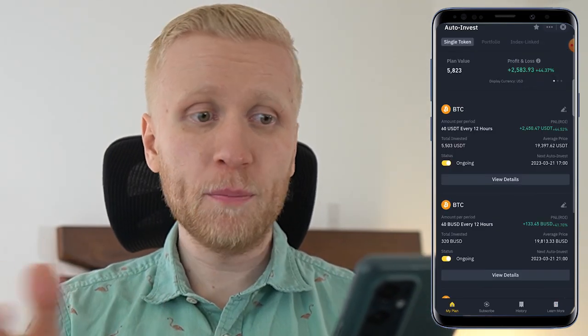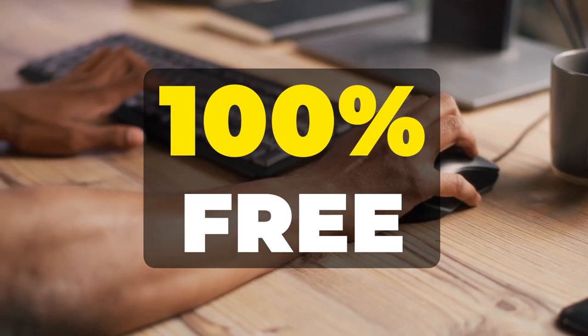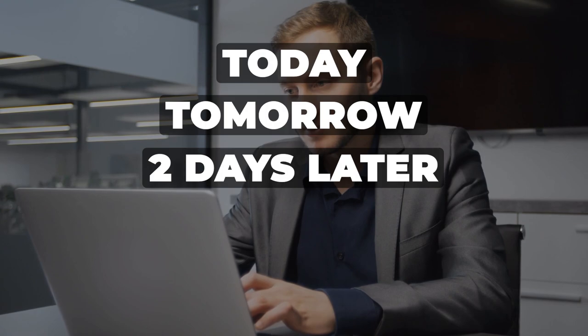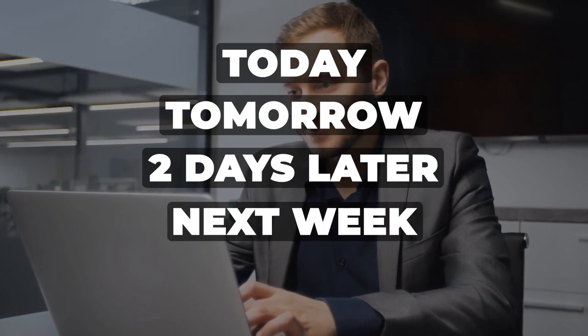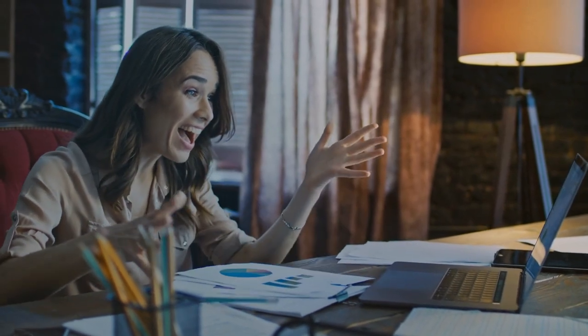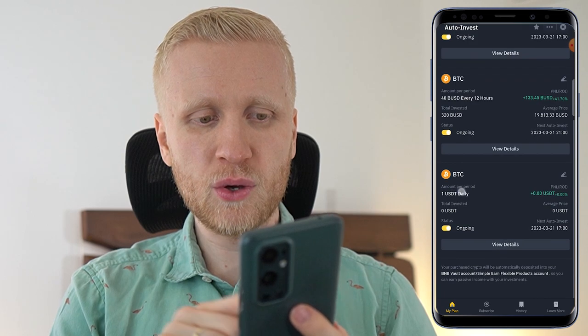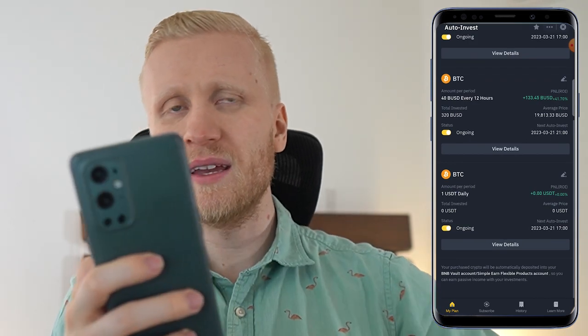Notice that you can stop these bots anytime you want — you have 100% freedom. There is no fixed or locked time frame. You can stop them today, tomorrow, two days from today, one week from now, one year from now — whenever you want. You also have 100% freedom to edit these. For example, if you have chosen 1 USDT daily and then decide you want more Bitcoin, you simply click to edit.